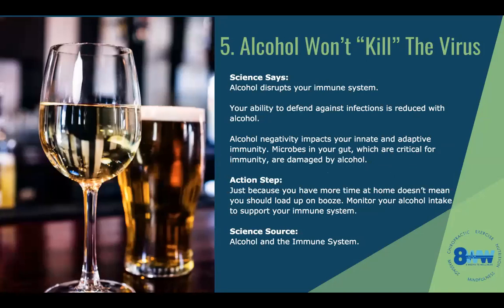Alcohol — going back to the stress topic, more stress means more people tend to drink. Alcohol won't kill the virus; it's not a disinfectant. It actually does quite the opposite — alcohol disrupts your immune system and lowers your ability to fight off any infection. It negatively impacts both your innate and adaptive immunity because ethanol really destroys your gut. Your gut has a ton of immunological properties. It kills the microbes in your gut, which are critical. Just because you have more time at home during lockdowns does not give you an excuse to drink more. Find other means to support the immune system.